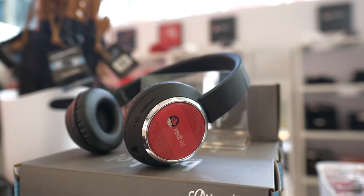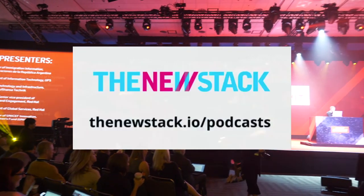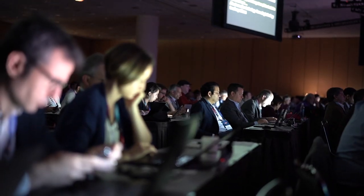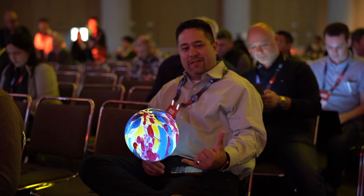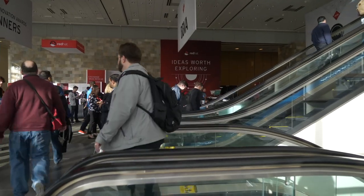Thank you so much for talking to me today — it was really nice. It was a pleasure. Listen to more episodes of the New Stack Makers at thenewstack.io/podcasts. Please rate and review us on iTunes, like us on YouTube, and follow us on SoundCloud. Thanks for listening and see you next time.